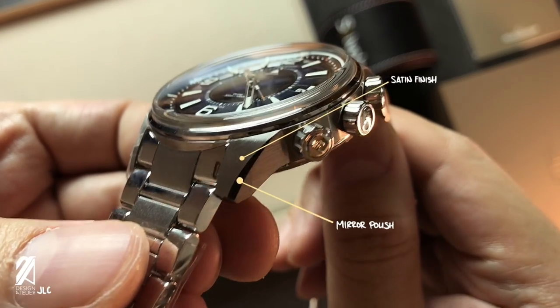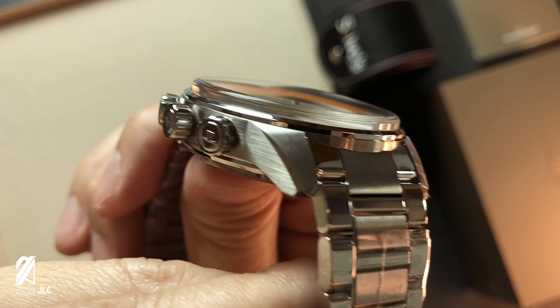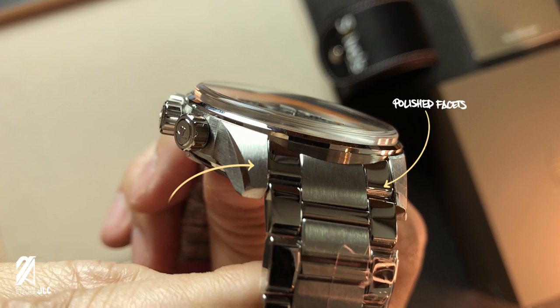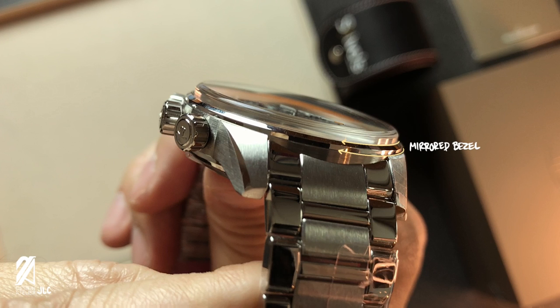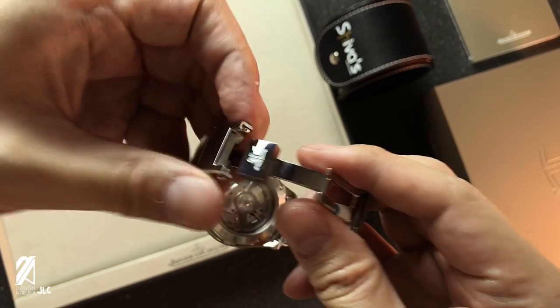On the case, the combination of satin brushing and mirror polish is crisply applied and artfully executed. This integrates well with the alternating mirror-polish facets and brush finish of the bracelet links. Another often-overlooked detail is a beautifully polished bezel that is very slim but creates a lovely streak of light that cuts the crystal away from the case. This is one subtly crafted case that plays around with light.